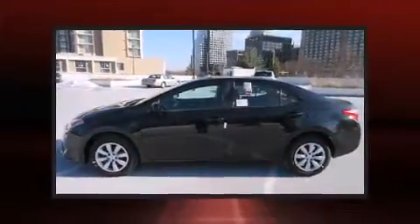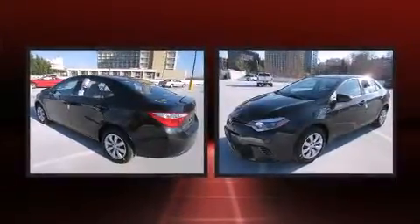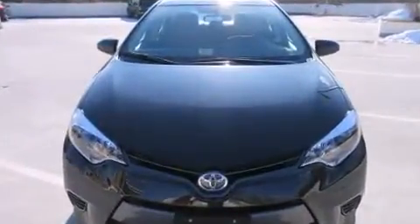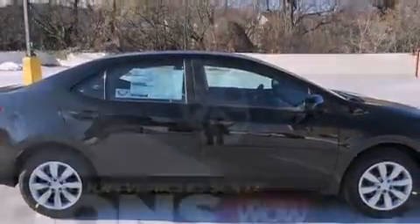Toyota ensures the safety and security of its passengers with equipment such as dual front impact airbags, front side impact airbags, traction control, ignition disabling, and ABS brakes. Brake Assist technology provides extra pressure when applying the brakes.